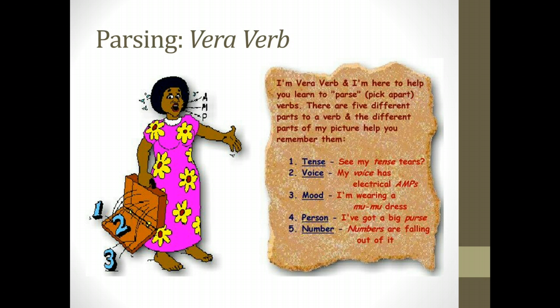Now let's meet another character who will be with us throughout this course — that is Vera Verb. Vera Verb will be the character that helps us understand verbs and how they work. I want you to notice a few things about Vera. She is a very tense individual — notice the tears coming off the side of her head. She has some tense tears, and that's going to help us remember that every verb you study is going to have a different tense.